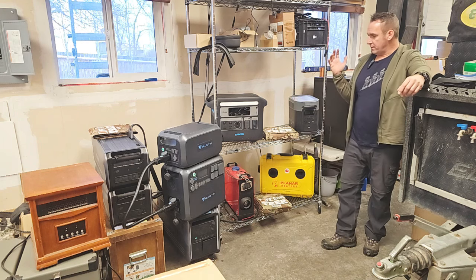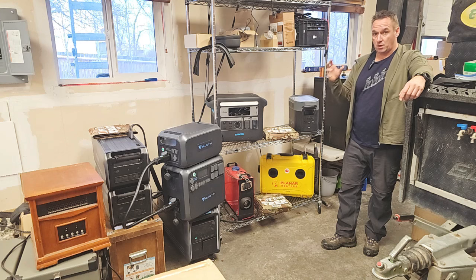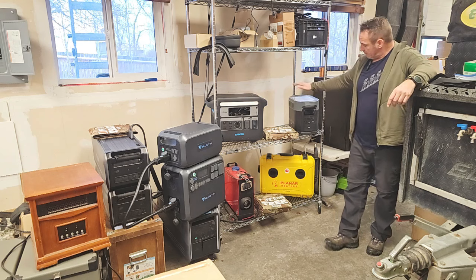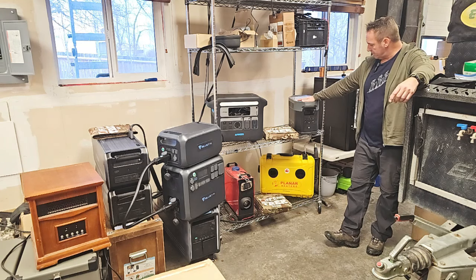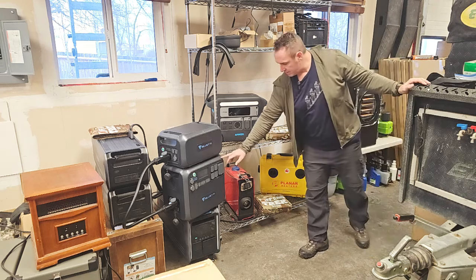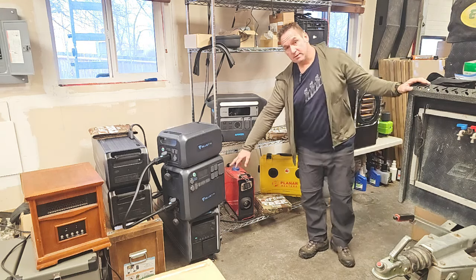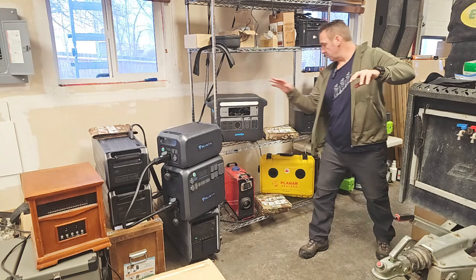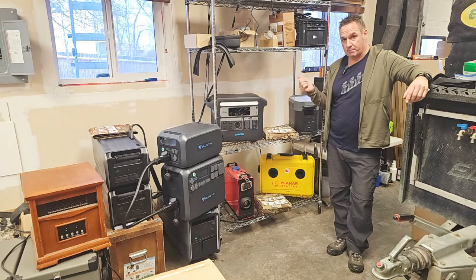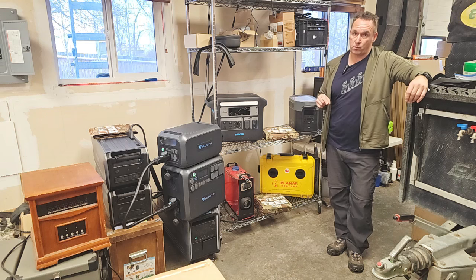I'm going to give examples of three power stations, all the same battery size. First will be the Anker Powerhouse 767, then the EcoFlow Delta II Max, and then underneath here is the Bluetti AC200 Max. All three of these are very popular brands, and all three of them have the same battery capacity: 2,048 watt-hours.